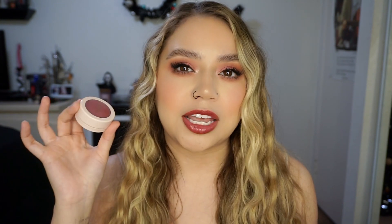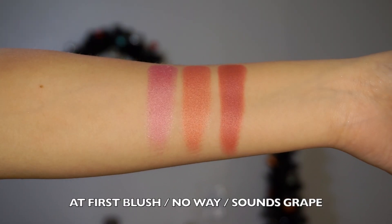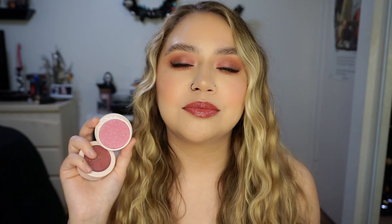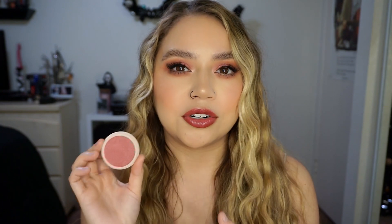Along with the super shocks, we have some super shock cheeks — all pearlized finish in that same light pink packaging. We have No Way, which is more of a peachy rose blush. Then At First Blush, which is more of a purpley pink-toned blush. And lastly, Sounds Great, which is a darker rose with a purpley undertone. So those are the three super shock blushes.